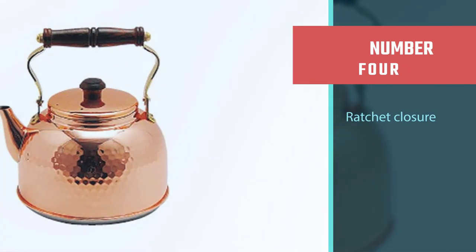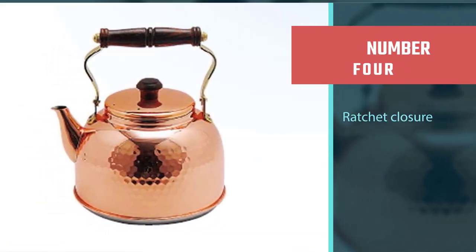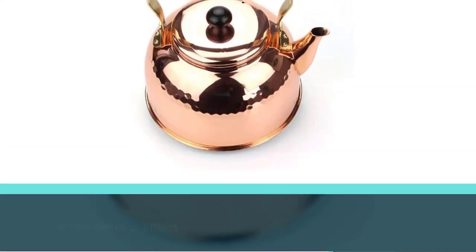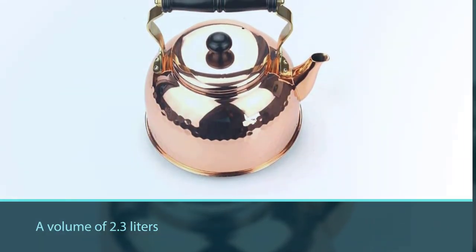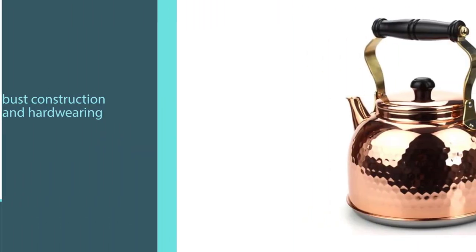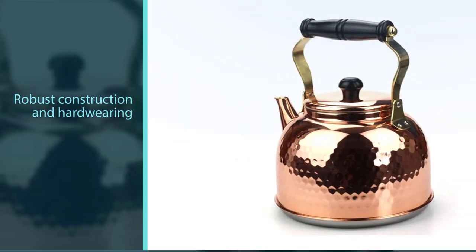Number four: Shinkodo Pure Copper Kettle 2.3L. A medium-sized unit with a volume of 2.3 liters, it is suitable for everyday use due to the robust construction and hardwearing materials that help it preserve its beautiful appearance and the capacity to deliver hot water in a fairly short amount of time.